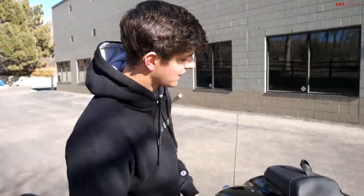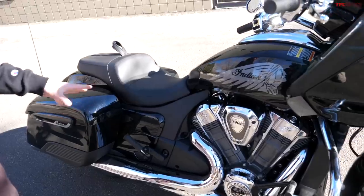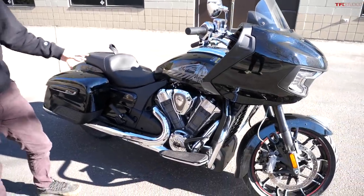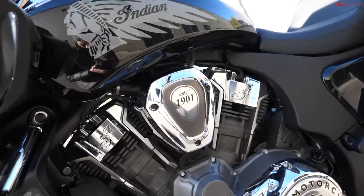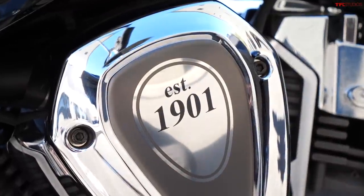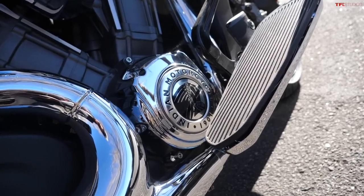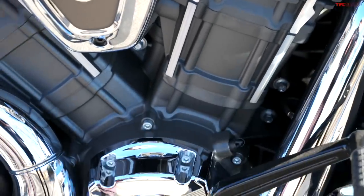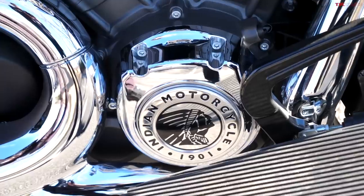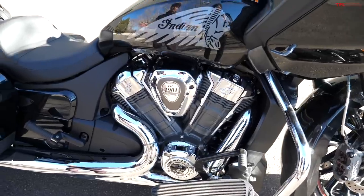In the back, you can't see it because of all this bodywork, but there is a hydraulically adjustable Fox monoshock. Underneath the rest of this bodywork is a lightweight cast aluminum frame. The highlight of all of this is a 1768cc V-twin with four valves per cylinder, and it's water-cooled, which makes it better for heavily trafficked highway riding. Total output is 122 horsepower and 128 pound-feet of torque.